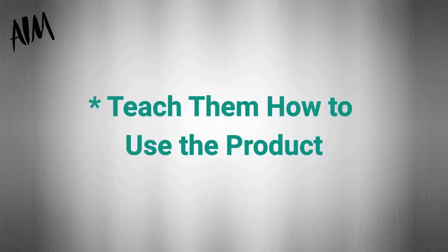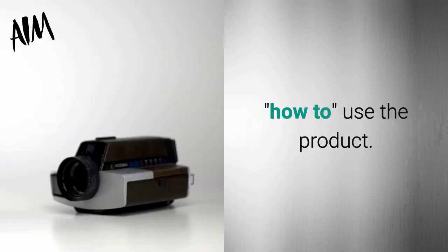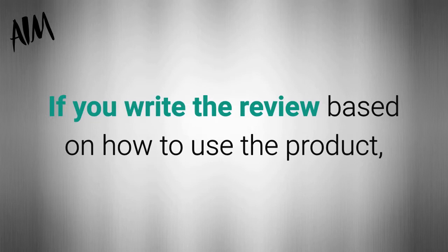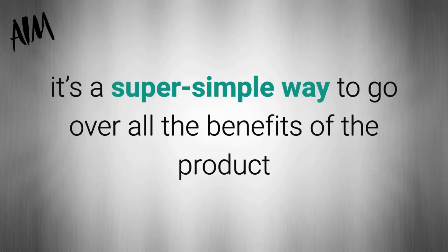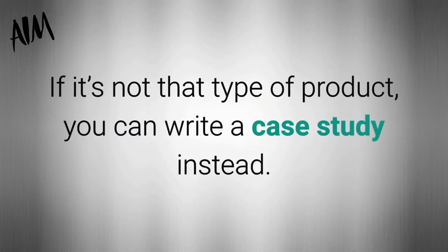You need to teach them how to use the product. A really great way to write a product review is to focus on how to use the product. If you write the review based on how to use the product, it's a super simple way to go over all the benefits of the product for the audience as you go through each step. If it's not that type of product, you can write a case study instead.